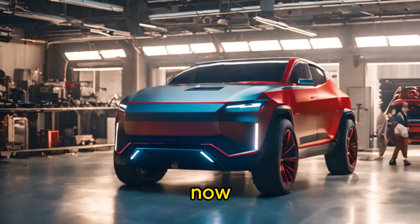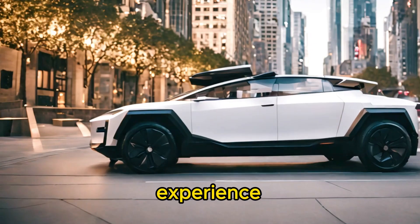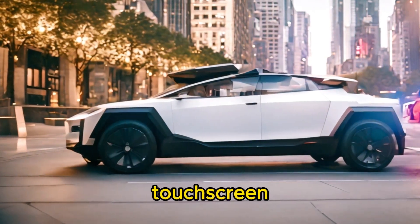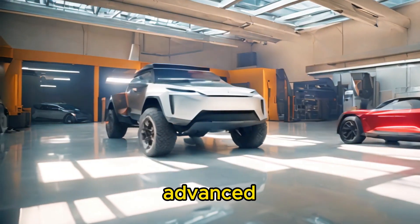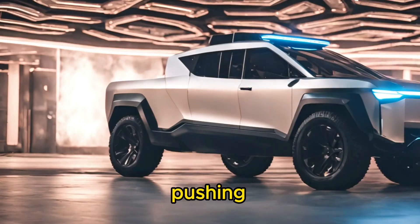Now let's talk tech. The Cybertruck is packed with futuristic features that redefine the driving experience. From its massive touchscreen infotainment system to its advanced autopilot capabilities, this truck is a testament to Tesla's commitment to pushing the boundaries of innovation.